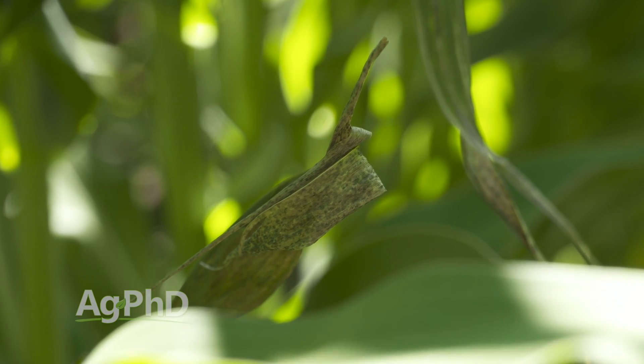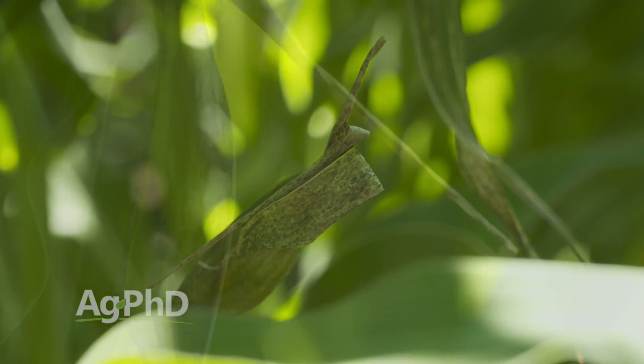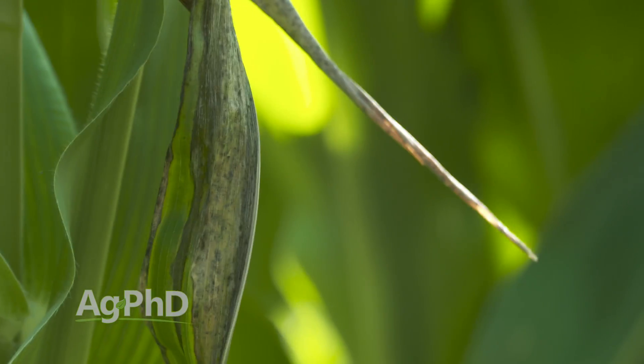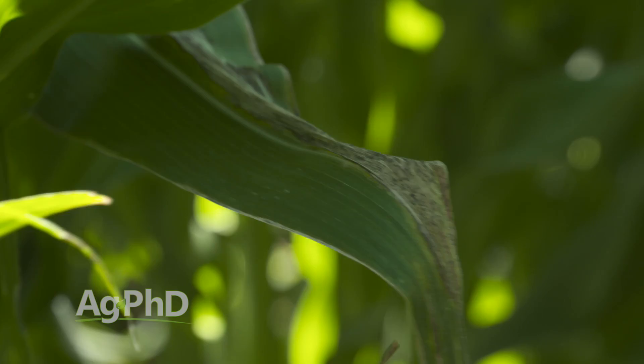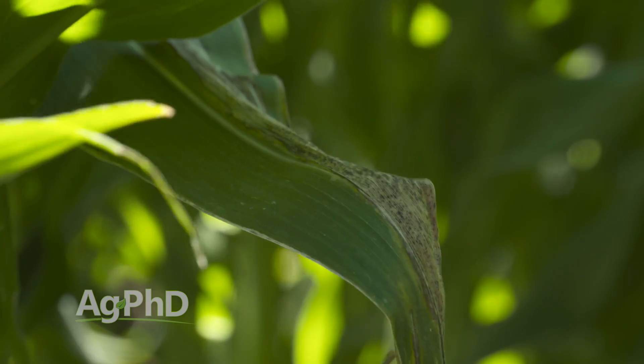One of the diseases that there really isn't a lot you can do about is Goss's wilt. The reason why is it's bacterial. Whenever we start finding bacterial diseases, I go 'oh no' — as an agronomist that is not what I want to see. With a fungal disease I can go out and spray a fungicide. With a bacterial disease, yes, there are some bactericides that have been out there, but we just haven't found that we're getting real great results out of them.